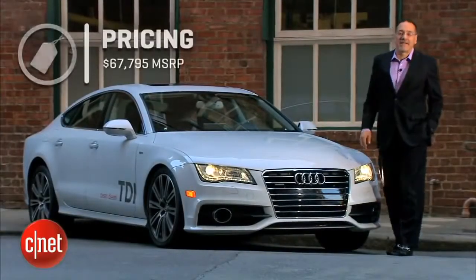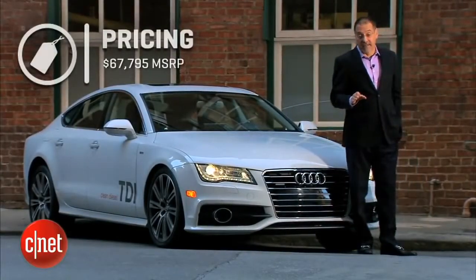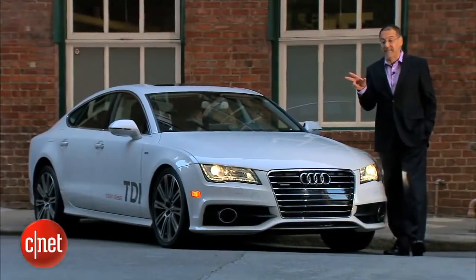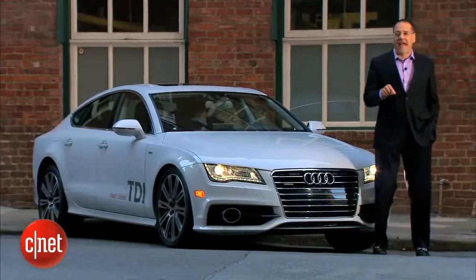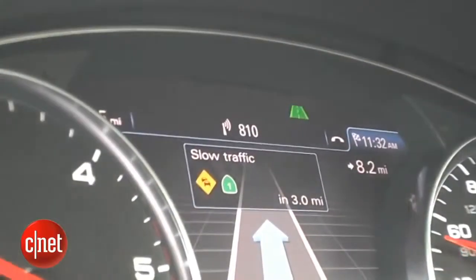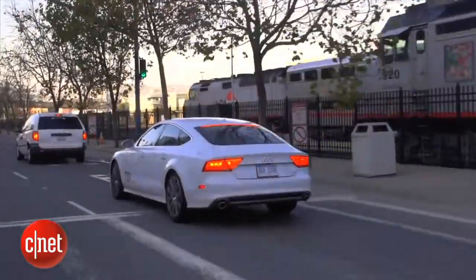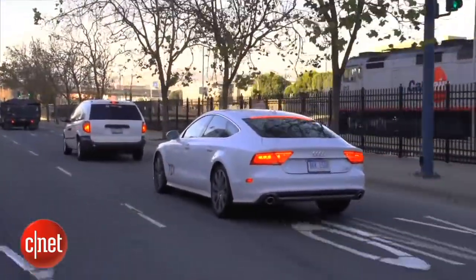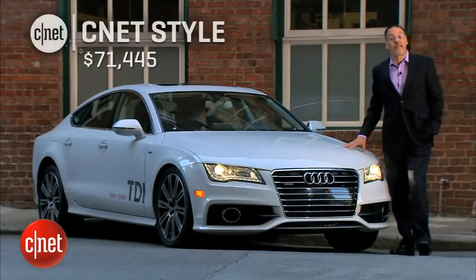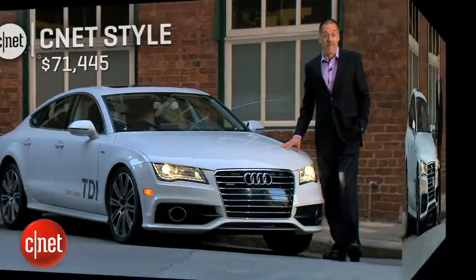Let's price this out: about $68,000 delivered for an A7 TDI. They have two trim levels — that's the basic one. On top of that, you can add a driver assistance package for $2,800, which covers the lane departure stuff we talked about plus adaptive cruise and some stop-and-go in city traffic. $850 more gets you Bose audio, bringing you to about $71,500 done up CNET style.